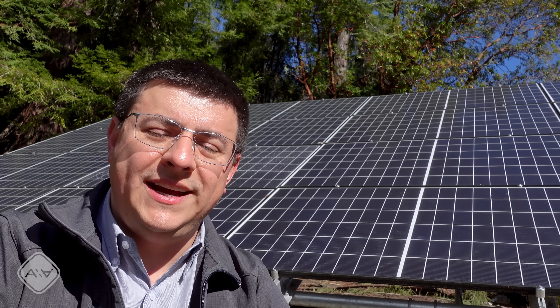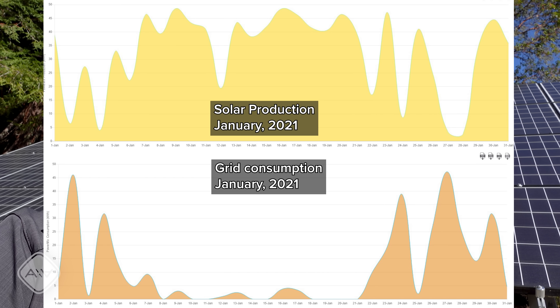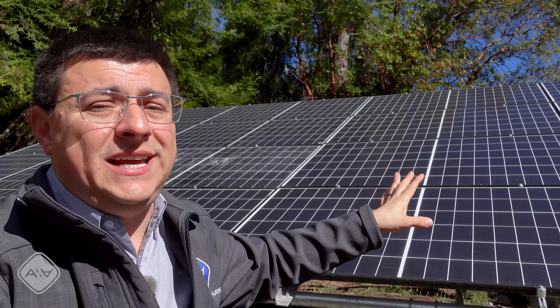With these panels, I can be off-grid except for October through March, where I have to connect to the grid and draw about 30% of my consumption from PG&E. To go completely off-grid and 100% solar, I would need an array about 30% larger. If I were to add an EV to the mix, the array would need to be about 60 to 70% larger.